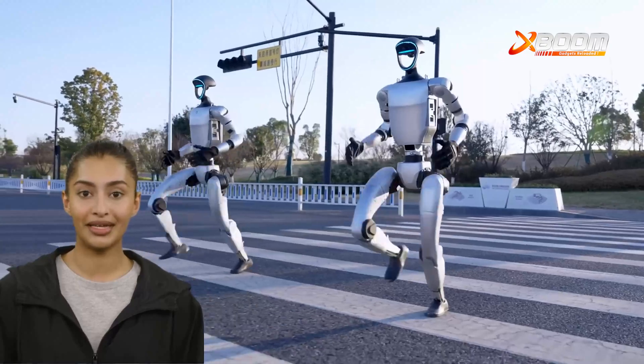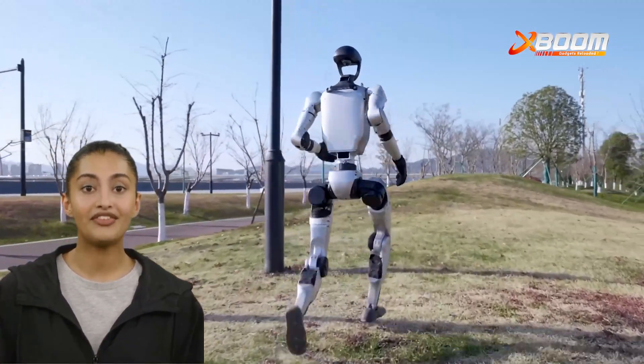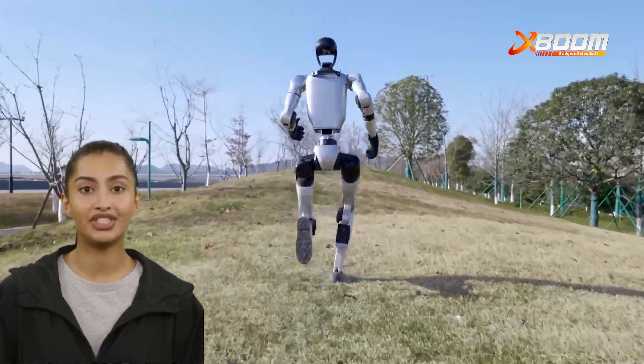With the latest walking upgrade, the Unitree G1 is redefining robotic mobility. Are you ready to step into the future? Visit Xspoon.in to learn more.